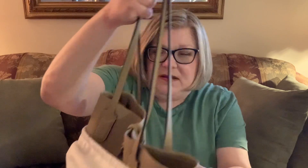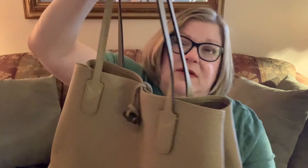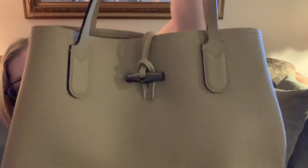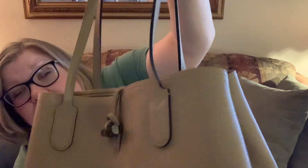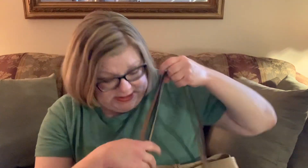So it is the Rousseau Essential Tote in the color beige. The lighting might be a little off, but it's definitely beige — it looks a little yellow and has a lot of yellow undertone. Like all the Rousseau bags, you have the little bamboo closure, a little reminiscent of Gucci. But of course, this is Longchamp.